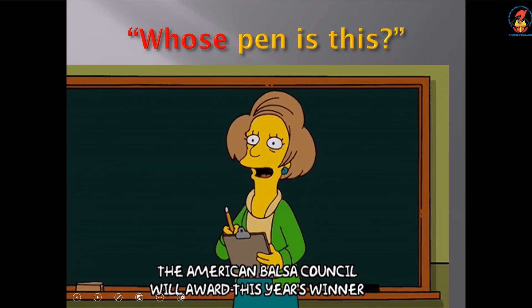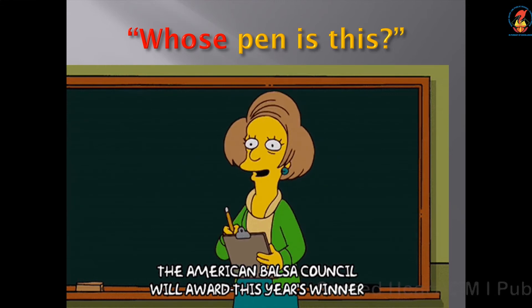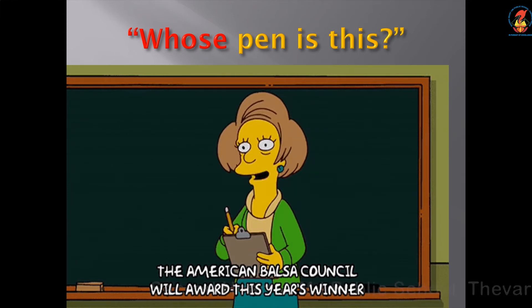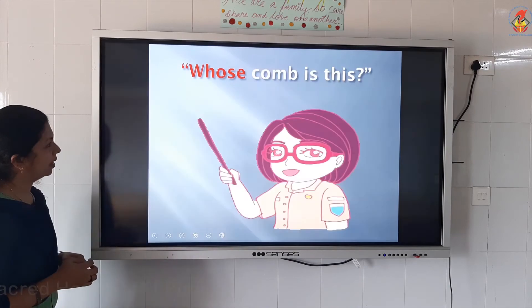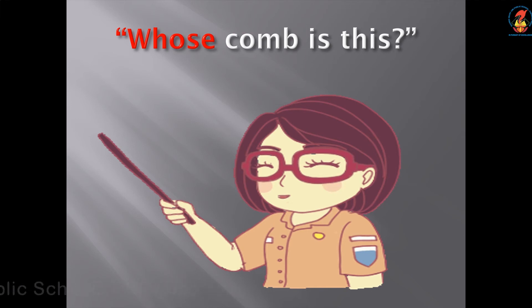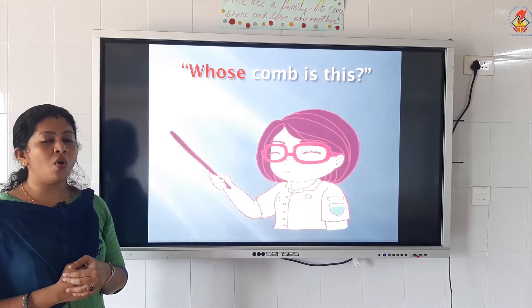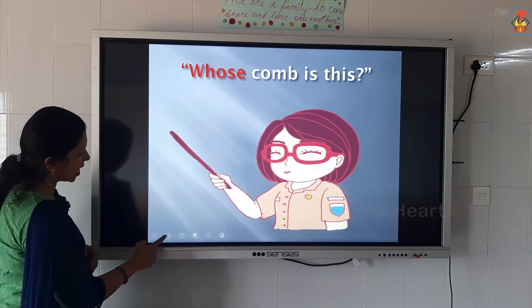Whose pen is this? The teacher is asking: Whose pen is this? Spelling of whose: W, H, O, S, E — whose. One more example: Whose comb is this? Maybe your mother is asking: Whose comb is this? Spelling of whose: W, H, O, S, E — whose.